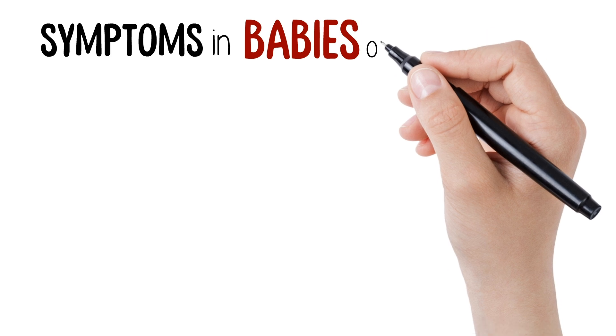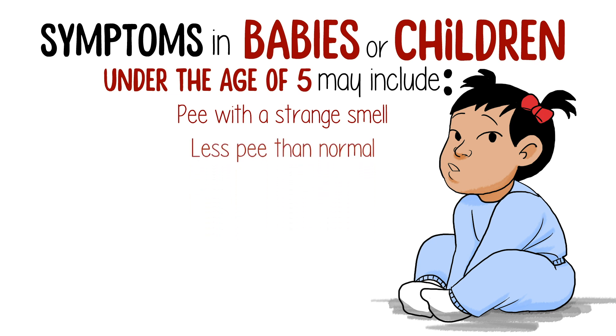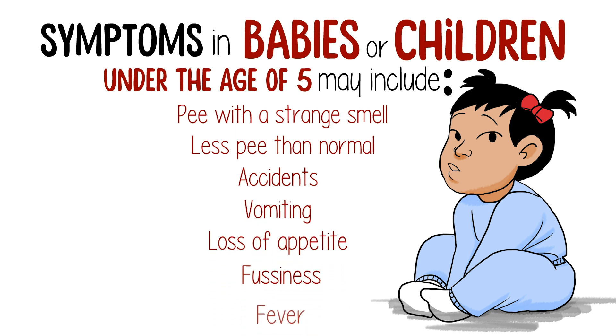UTI symptoms in babies or young children under the age of 5 may include pee that has a strange smell, less pee than normal for your child, accidents if they are toilet trained, vomiting, loss of appetite, fussiness, and fever.